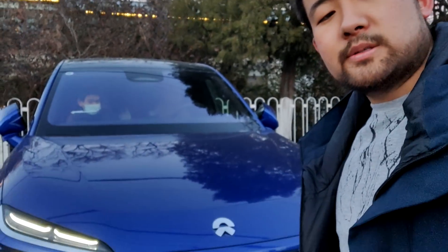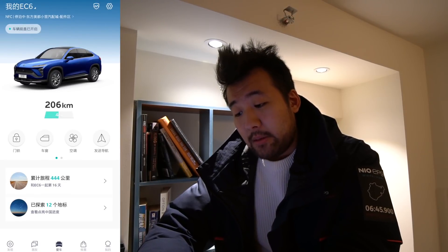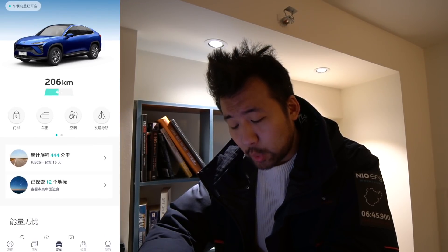Back with another video and today we're going to be talking about the range of my EC6 and the battery performance. I'm going to pop into my app and you can see inside my app how much range is left on my EC6, the battery percentage.